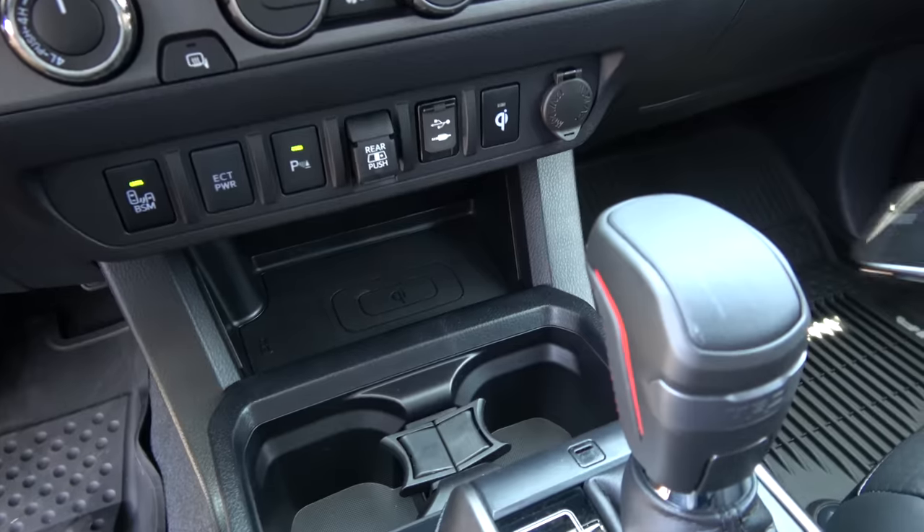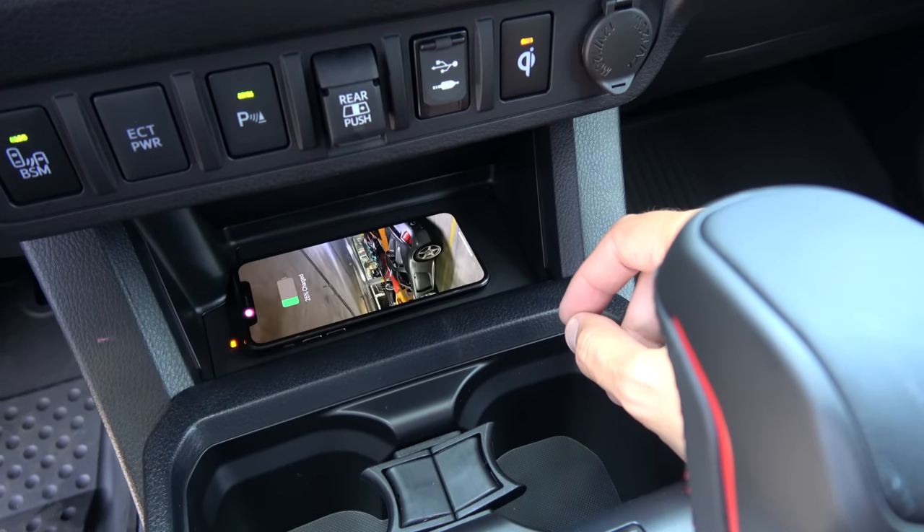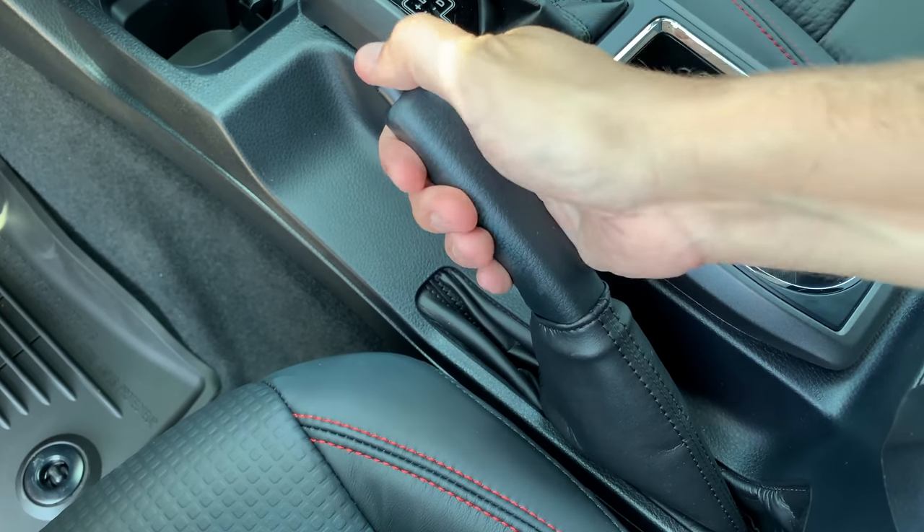I'm going to start the quirks and features of the Tacoma TRD Pro on the inside, where you'll quickly notice an interesting mashup of old and new. For example, this truck has a wireless charging pad — you put your phone on the little pad in the center console, press a button, and it starts charging without plugging in. But then it has this manual parking brake lever; you just pull it up to engage it, instead of an automatic parking brake like in a lot of new cars.